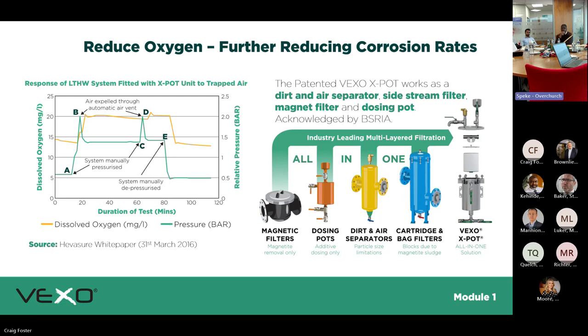Reducing oxygen within the system reduces the likelihood of corrosion. The Loughborough University white paper — which our PhD students have replicated — worked out that the higher the pressure within an air separator, the more oxygen you can remove from the system. This leads into the Xpod, which combines four pieces of equipment into one, with a more compact design suited to smaller modern plant rooms — you're installing one unit rather than four separate items.